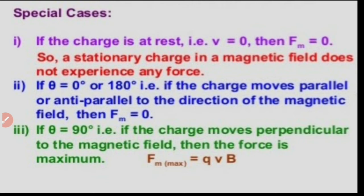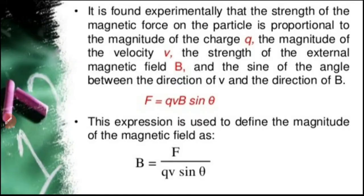From the expression for the magnitude of force acting on a charged particle in a magnetic field — F = QVB sinθ — it is seen that the strength of the magnetic force is proportional to the magnitude of the charge Q, the magnitude of velocity V, the strength of the external magnetic field B, and sinθ, the sine of the angle between V and B. From that expression, we can write B = F / (QV sinθ). This is a definition for the magnetic field.